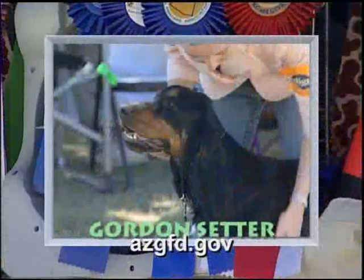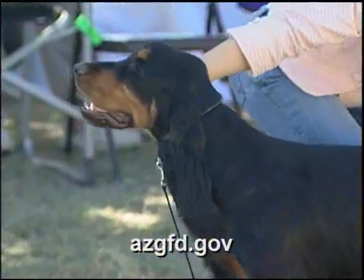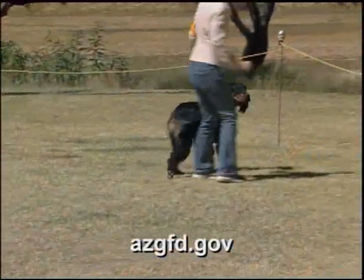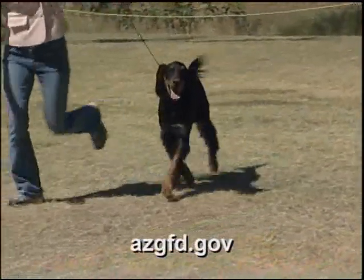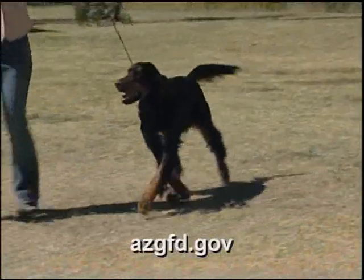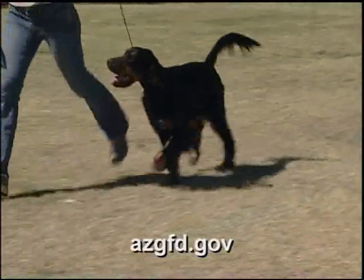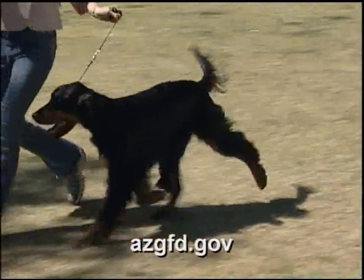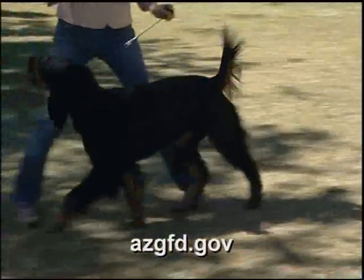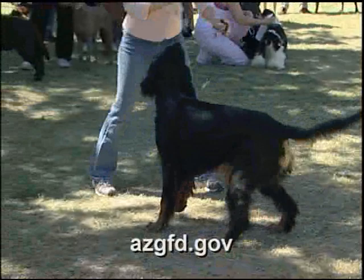The heaviest of the three setter breeds, the Gordon Setter was originally bred as a personal bird dog, but is equally at home as a companion, obedience competitor, and show dog. Sturdy and muscular, the Gordon suggests strength and stamina rather than extreme speed. The breed's distinctive black and tan coat allows it to be found easily in light fields and early snow, and like all setters, regular grooming is necessary to prevent matting.